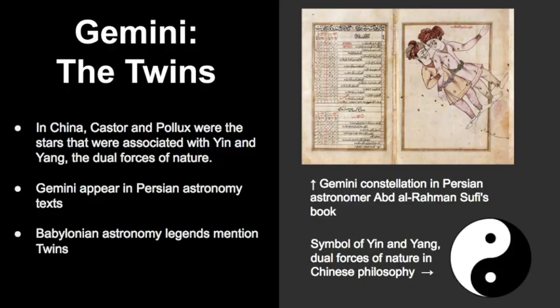If we look further, in China Castor and Pollux were the stars associated with yin and yang, the dual forces of nature. Gemini also appears in ancient Persian texts and in Babylonian astronomy — legends mention the twins as well.